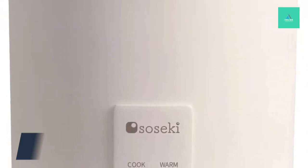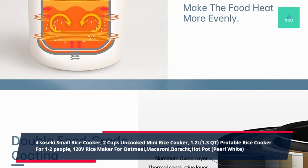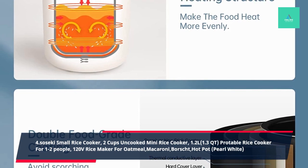4. Soseki Small Rice Cooker, 2 Cups Uncooked Mini Rice Cooker, 1.2L 1.3QT, Pro Table Rice Cooker for 1-2 People, 120V Rice Maker for Oatmeal, Macaroni, Borscht, Hot Pot, Pro White.